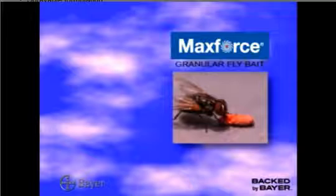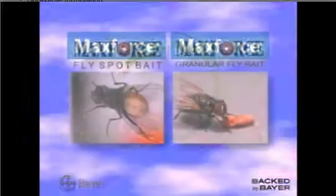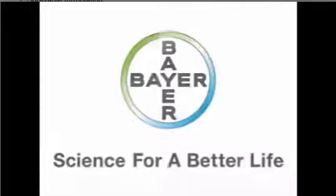Got flies? Get MaxForce Granular Flybait and MaxForce Fly Spot Bait. It's science for a better life, only from Bayer.